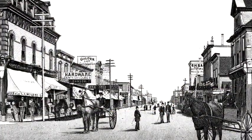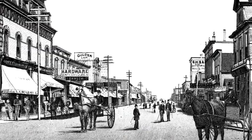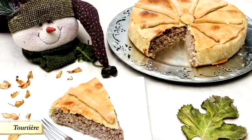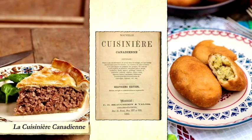Today we are going to 19th century Canada to cook a dish that has enchanted me for many years. It's a French-Canadian recipe called tourtière and is very popular, traditionally served for Christmas or New Year's. We'll look specifically at the first Canadian cookbook published in 1840 called La Cuisinière Canadienne. The recipe is basically a big pie cooked in a pot called a tourtière filled with ground meat and potatoes.